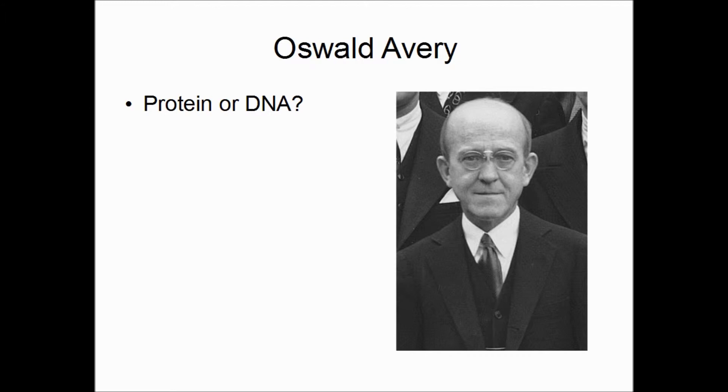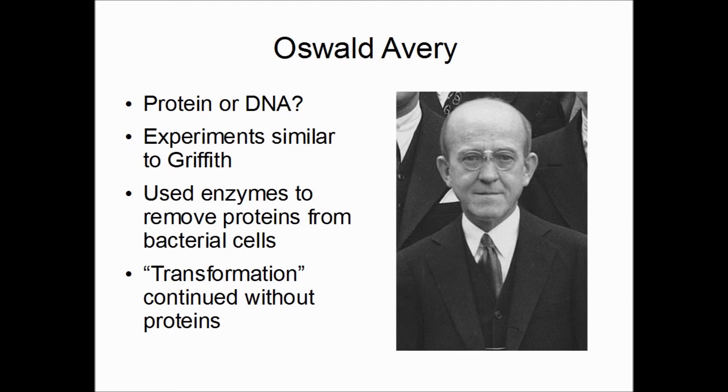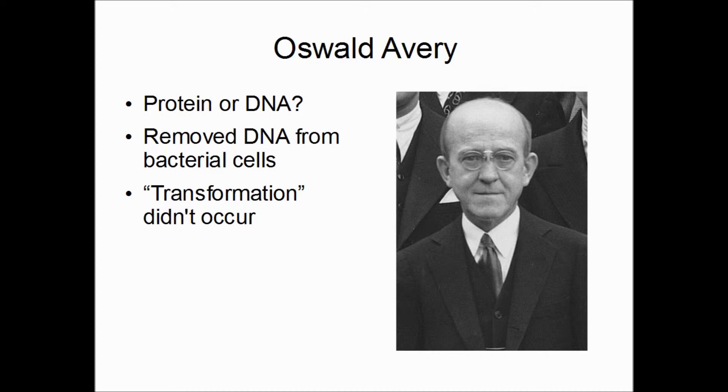Then along came Oswald Avery, who thought he could solve the protein-or-DNA question. Much like Griffith, he did experiments with bacteria, but with a new twist. Using enzymes available in his day that could dissolve protein, he removed the protein from the dead smooth bacteria and then mixed them together. The transformation still continued — dead bacteria were still able to transform live harmless bacteria even without their proteins. So Avery concluded protein was not the transformation factor. He then used other enzymes to remove the DNA from the bacterial cells, and when he did this, the transformation no longer occurred. Avery concluded that DNA, not protein, was the hereditary factor.